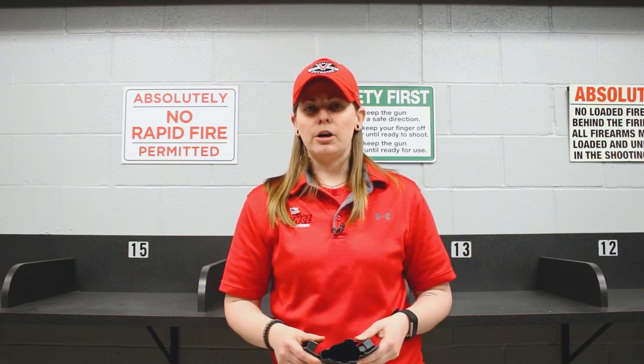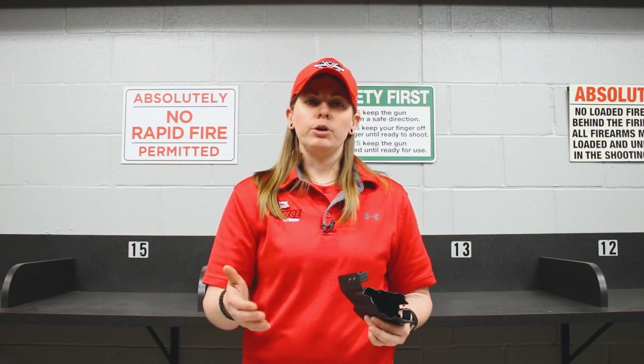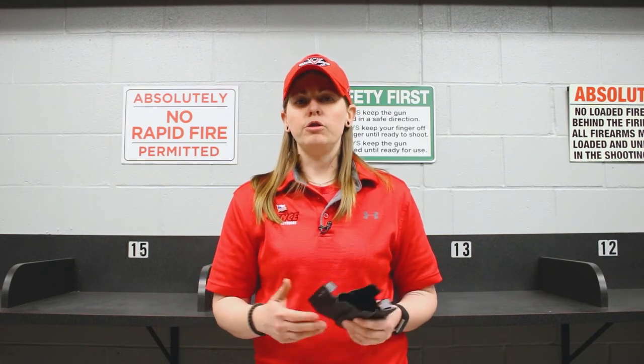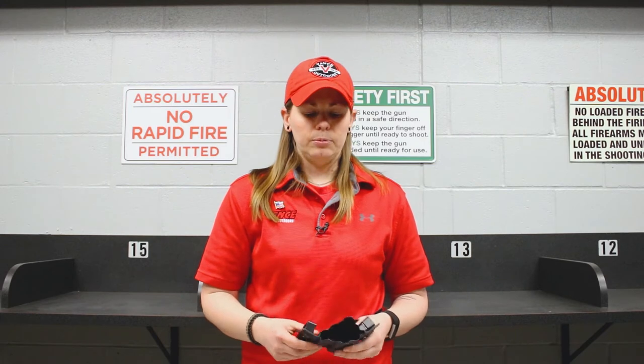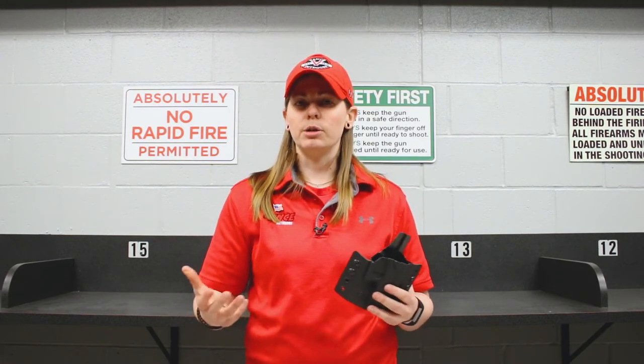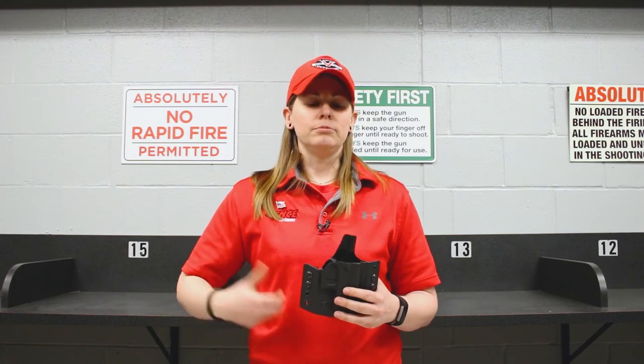Now with holsters as well, your other options are going to be whether you want to put your holster inside the waistband or outside the waistband. That depends on whether you want to just open carry or if you plan on conceal carrying. Outside the waistband can work, especially in situations like winter, where you might have many layers of clothes on — it's easier to get to.